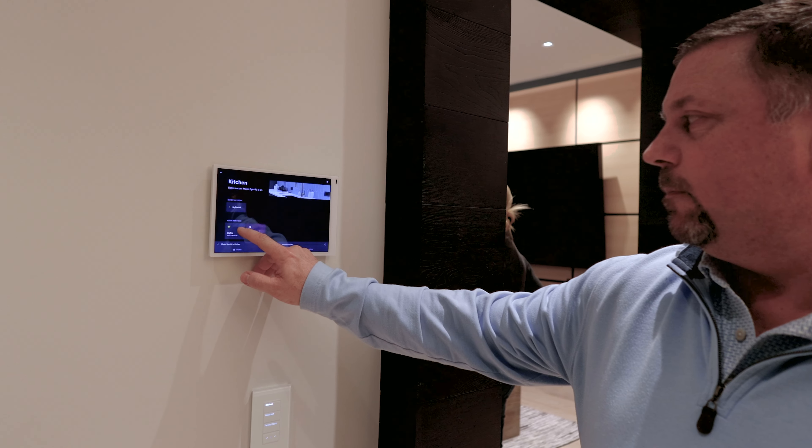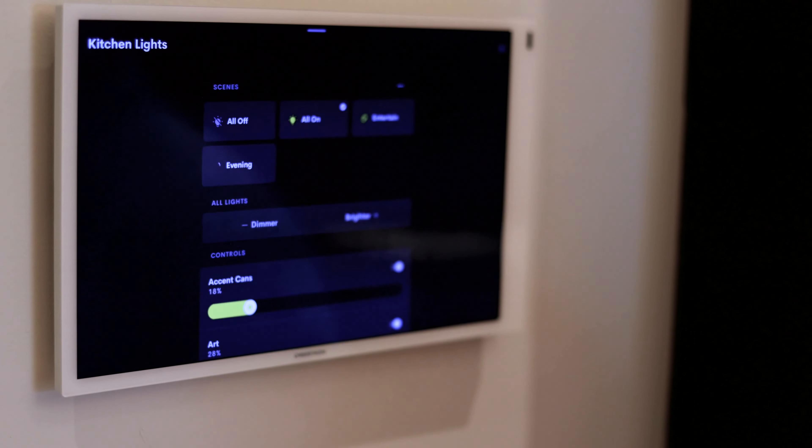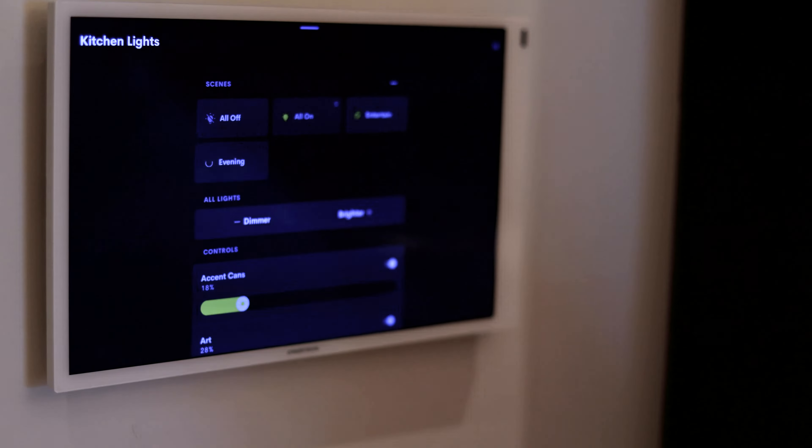Everybody always ends up in the kitchen, no matter how big the house is — it's the heart of the home. You have this touch panel on the wall. Tell me how it works. Think of it as kind of like an iPad on the wall, and it's bringing all of the different systems in the house into one easy-to-use interface, whether it be security, lighting, cameras, or the music that you're playing.